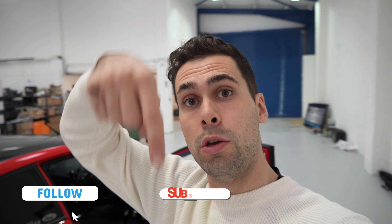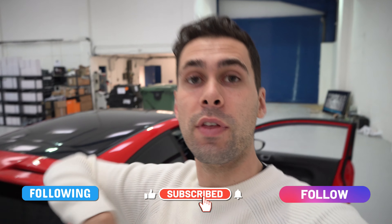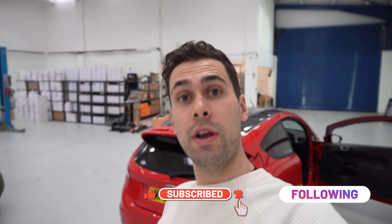We will see you guys very soon — just a short little video on this cool little car. Please don't forget to like and subscribe to our channel on Facebook, YouTube, and Instagram. We'll see you very soon in the next episode, bye!